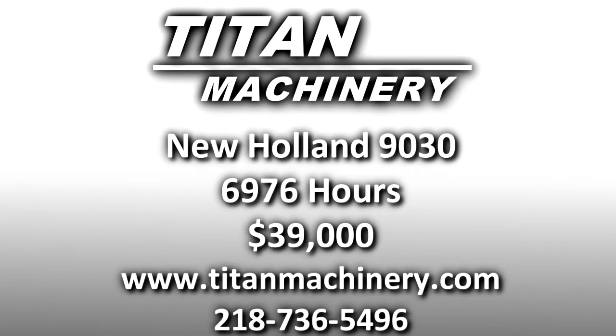If you are interested in this piece of equipment or any other piece of equipment, contact our sales department at 218-736-5496 or visit us online at tightmachinery.com.